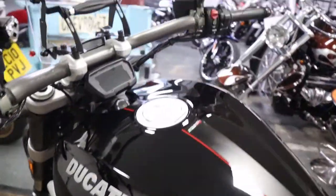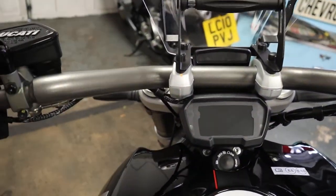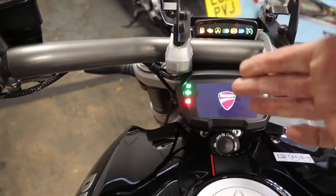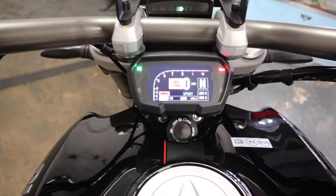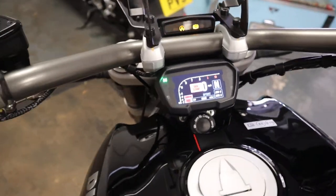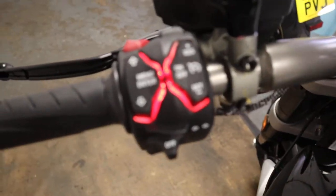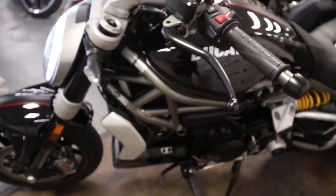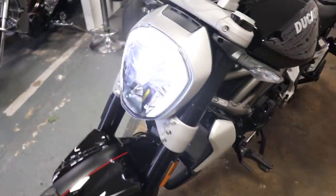I've got the key in my pocket, let's just fire this into life. Push the button — great, split dashboard looks really neat.